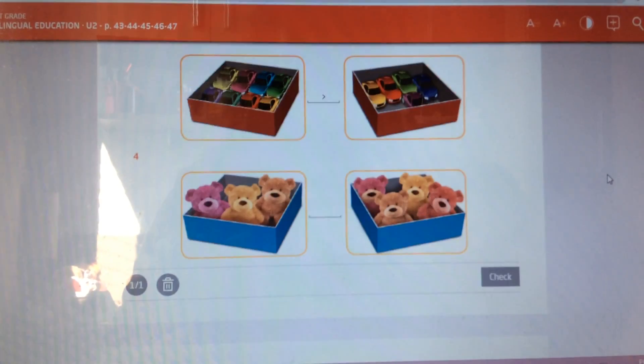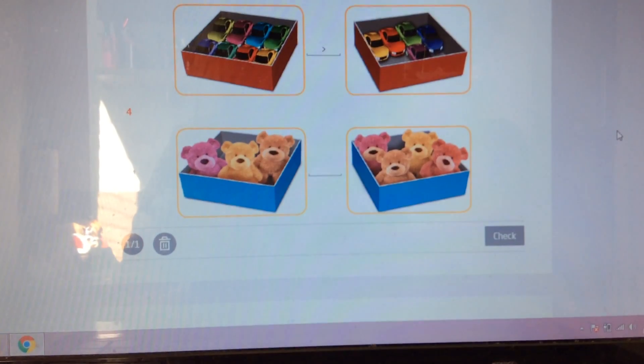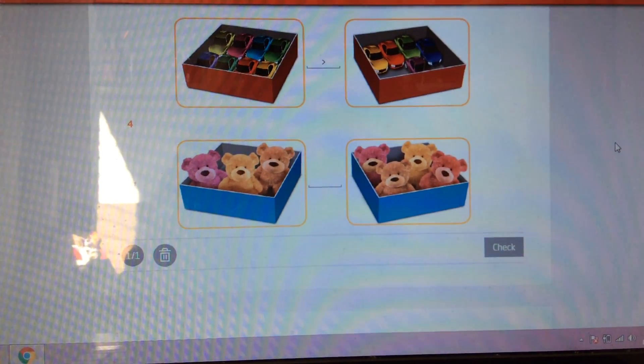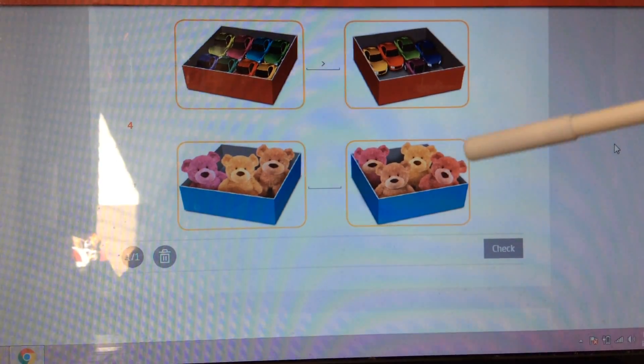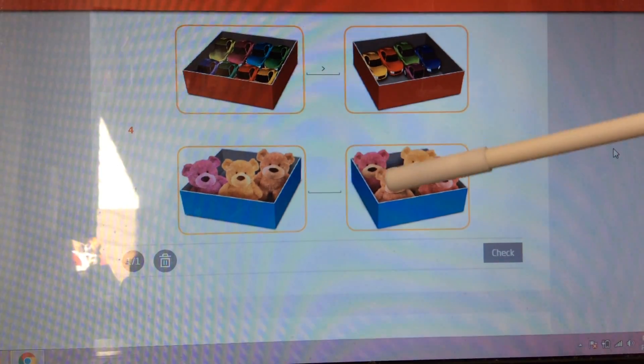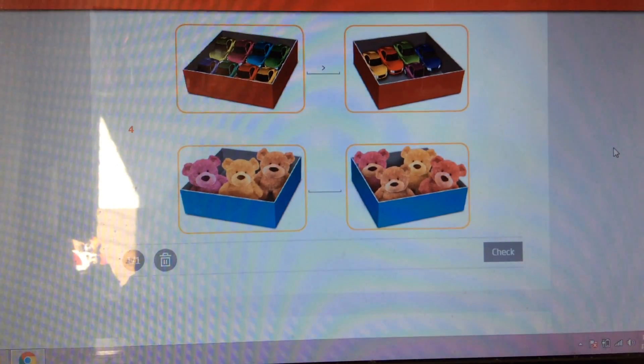Now, let's look at these teddy bears. At this side we have one, two, three teddy bears. And at this side we have 1, 2, 3, 4 teddy bears.